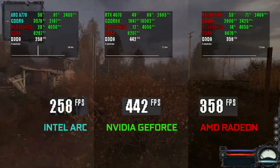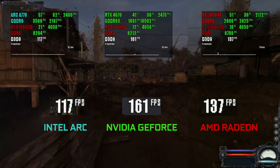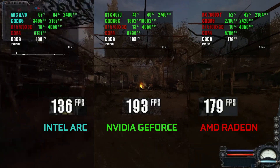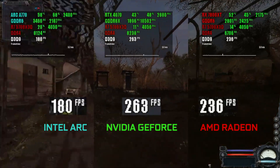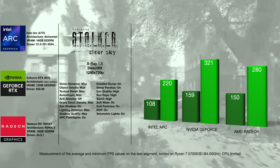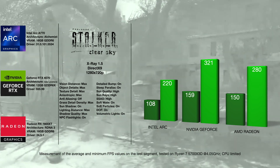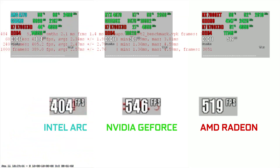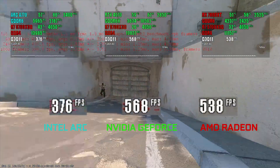From our previous research on Arc's CPU dependency, nothing changed in this game — it is way slower than any other card. What's interesting is that the RTX 40 series looks stronger than RDNA 3 in this test. It might be the case for older APIs in general.